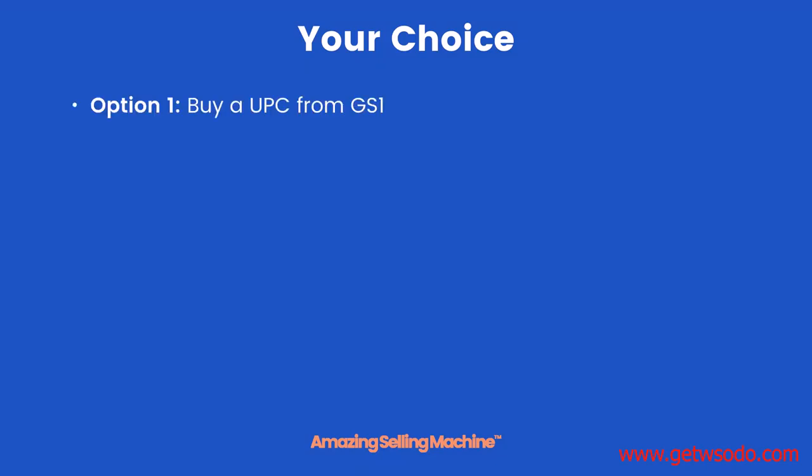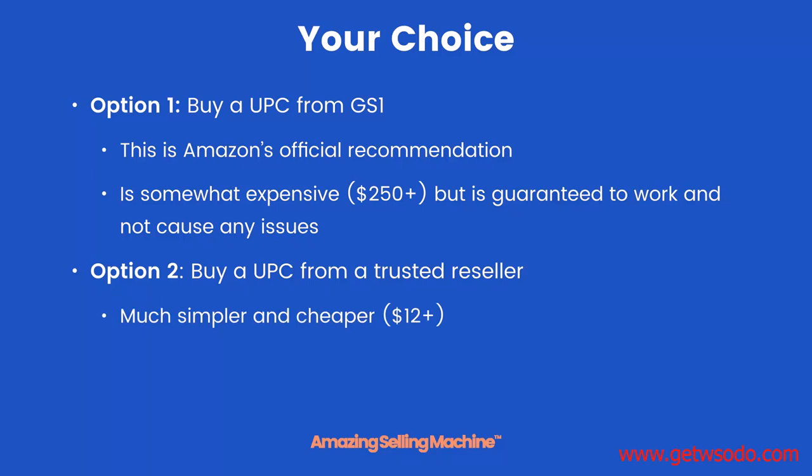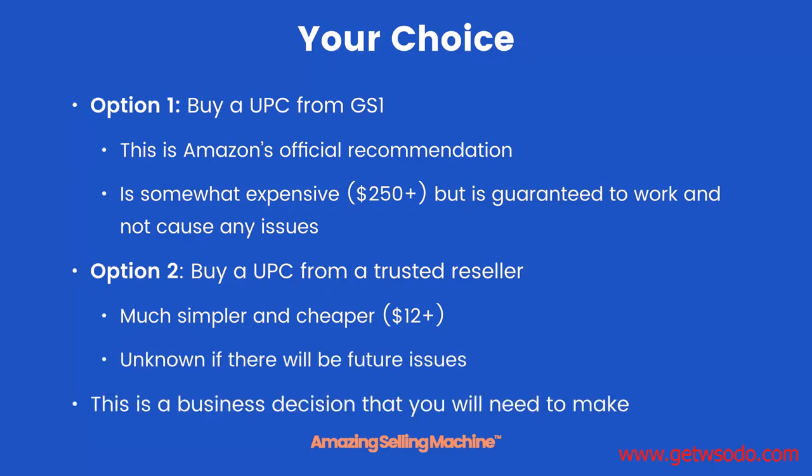Your choice. Option one: buy a UPC from GS1, directly from them. This is Amazon's official recommendation. It is somewhat expensive at $250 plus, but is guaranteed to work and not cause any issues. Option two: buy a UPC from a trusted reseller. It's much simpler and much cheaper — you can pick up a UPC for just $12. However, it is unknown if there will be future issues. This is a business decision that you will need to make — it's not a decision we can make for you.